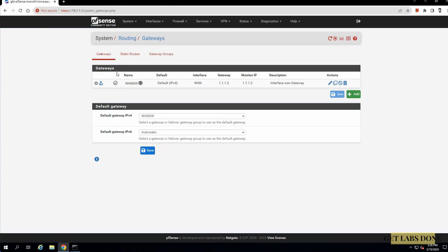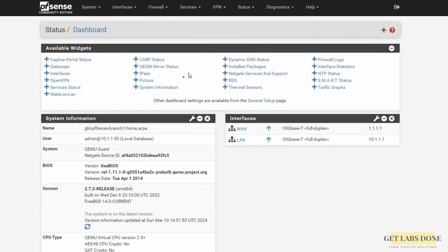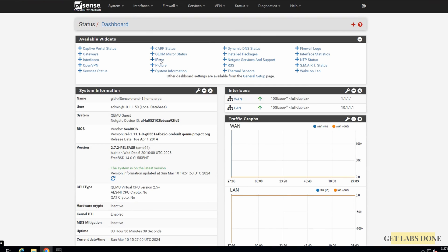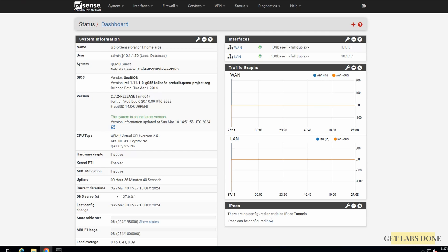So login to the pfSense firewall. Let me first add the traffic graphs here so that I can see the real-time traffic flows from the WAN and the LAN side, which is good for troubleshooting and seeing bandwidth utilization. On the dashboard click on the plus icon and add traffic graphs — you can now see WAN and LAN real-time traffic graphs displayed, which is pretty cool. Let me also add IPsec traffic: click on the plus icon on the top right and choose IPsec traffic. You can see the widget is noting there are no IPsec tunnels, which is fine.